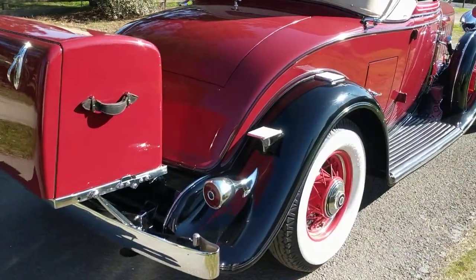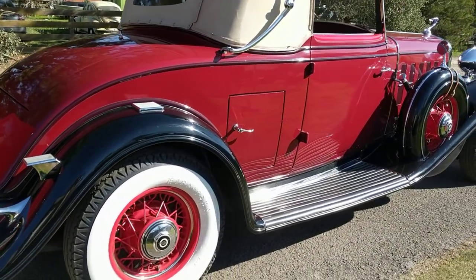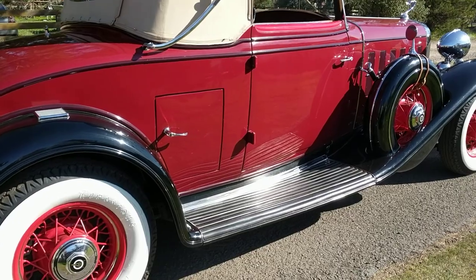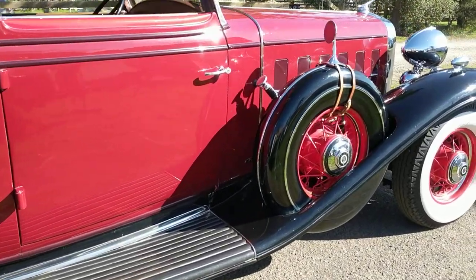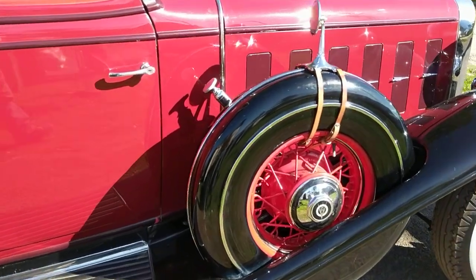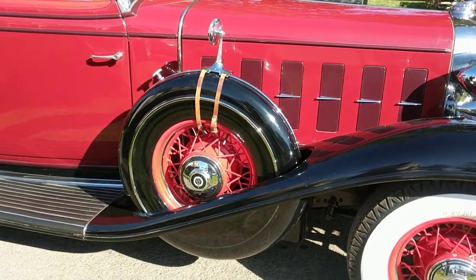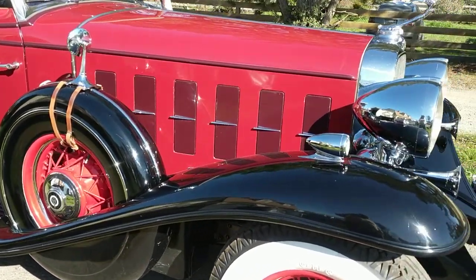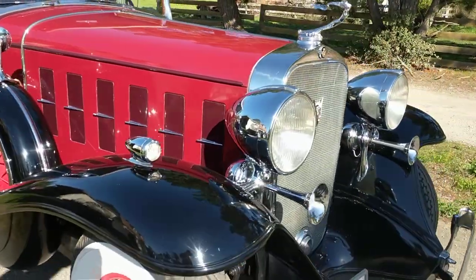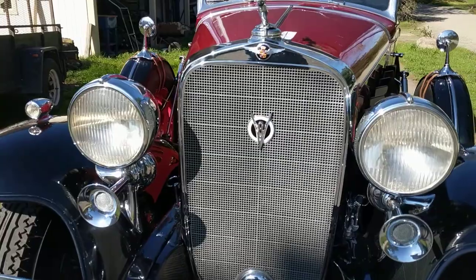Nice new pistons, 20 over. The crank had been turned. We plastigauged the crank — all within specs, absolutely no wear in the cylinders. And as long as I had it out, I pulled all the valves and refaced them. So the engine checked out in very good condition, and here's the car today.